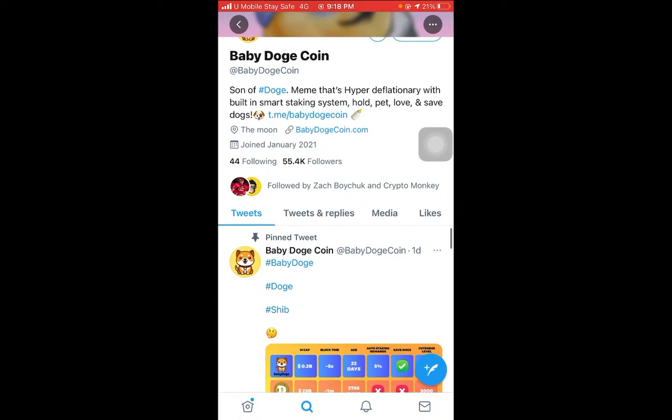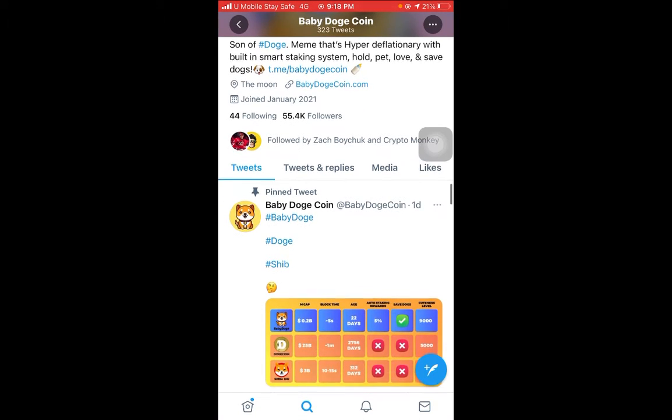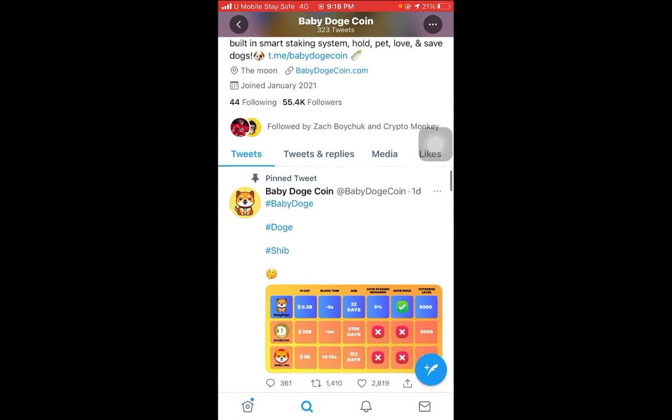Today I want to talk about Baby Doge. This is Baby Doge — it's kind of amazing, guys. It's grown up in only one month. Imagine how this project has grown. They have right now more than 100,000 holders, and their Twitter account has 55,000 followers. It's a very amazing project — I bought it two weeks ago.